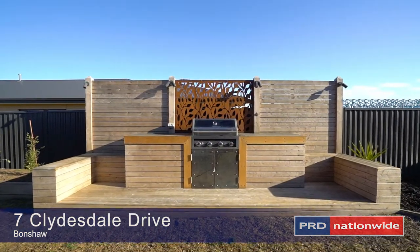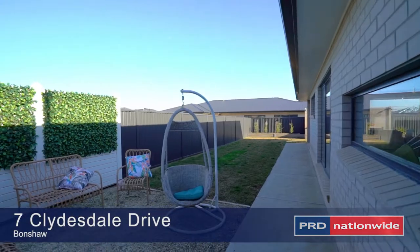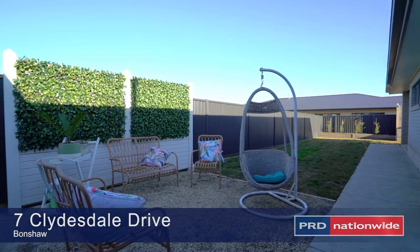Fully landscaped with inbuilt barbecue, fire pit, dog run, watering system and side access, your home will be the chosen place for get-togethers.